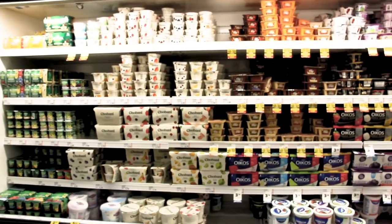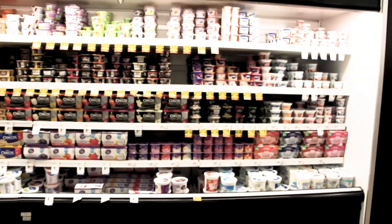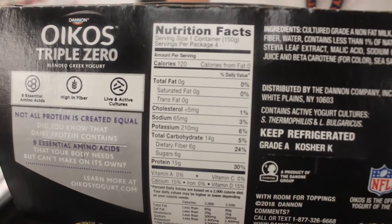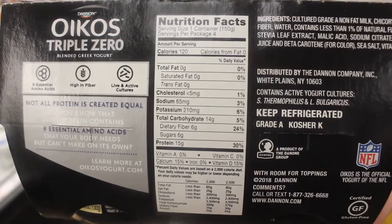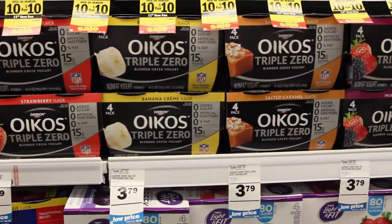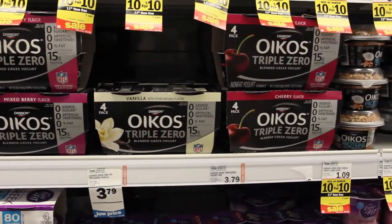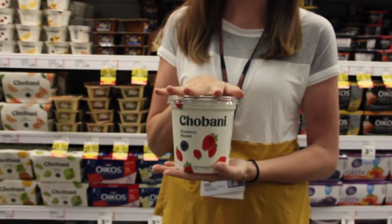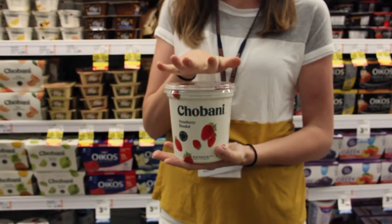I get a lot of questions from students about yogurt. The choices are endless and it can be very overwhelming to try to pick a healthy yogurt. When choosing a healthy yogurt you want to look at the sugars — I try to keep my yogurt at 10 grams or less of added sugar. This triple zero black offers six grams of sugar and is high protein, so it would be a great yogurt for your morning breakfast. I like buying yogurt in larger containers because the price per unit is lower, and then you can just get home and put them in smaller containers.